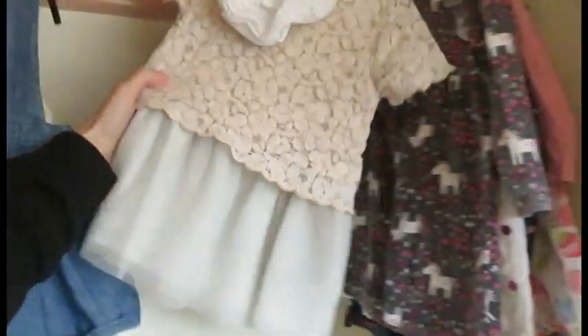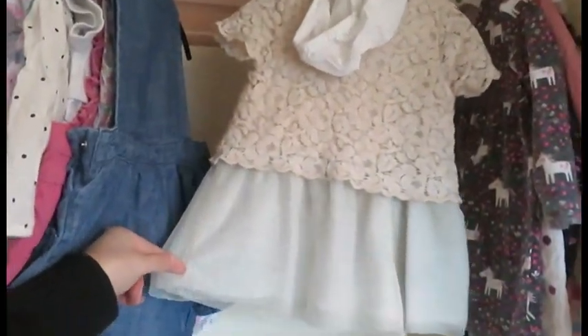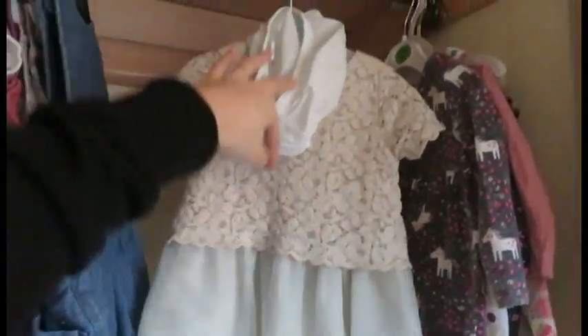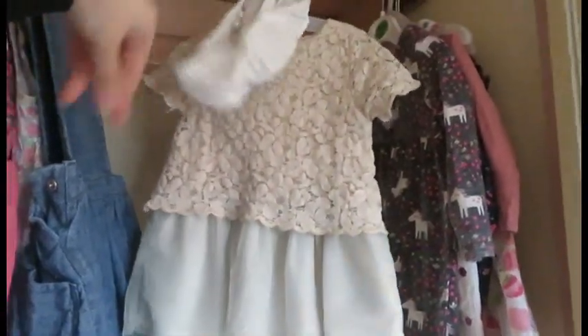This is another outfit from her nan on her dad's side. This one came from Gap again, with bloomers. It's really lovely, but I don't know the price because again it was on a gift receipt and I didn't know the price of it.